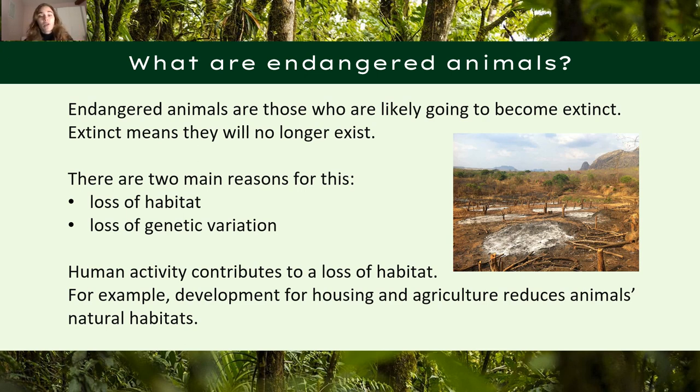Today we will be speaking about loss of habitat, because human activity contributes a lot to this. As you can see in this picture, trees have been cut down, and with this we now have animals that do not have a home. The loss of habitat usually happens because of wanting to develop housing areas for humans, as well as agricultural needs — making farms requires clearing the land, which reduces animals' natural habitats.